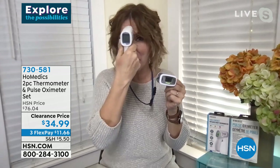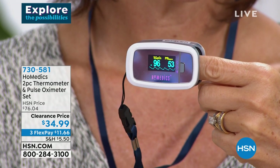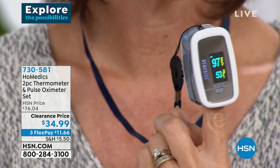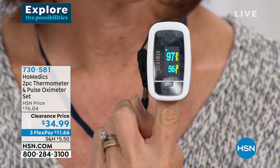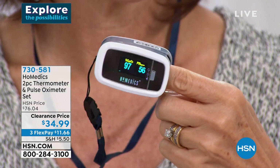They come in two separate boxes, so if you want to pick up an extra thermometer and gift the pulse oximeter, have at it. Nobody will ever know you got it for $34.99. You're getting all the functionality and genius innovation of HoMedics' design. The screen is responsive — you hold it sideways, you can read it sideways. When someone is sick and you're trying to care for them, all these little things make a huge difference. Anything that makes it easier or more convenient to monitor your vital signs matters.